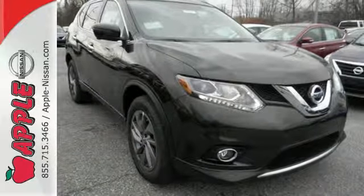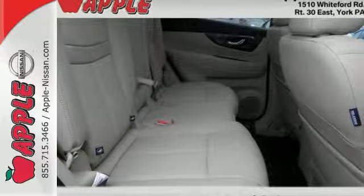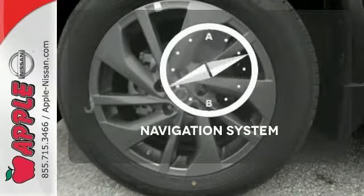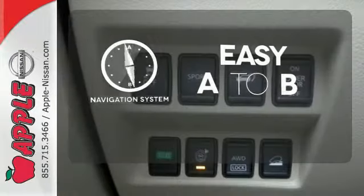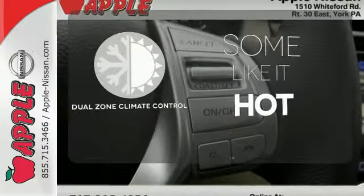The hands-free text messaging assistant, auxiliary audio input, and backup camera are practical everyday features. Warn off the chills with the heated seats. Feel confident getting from point A to point B with the navigation system. Dual zone climate control lets you and your passenger pick a personal temperature.